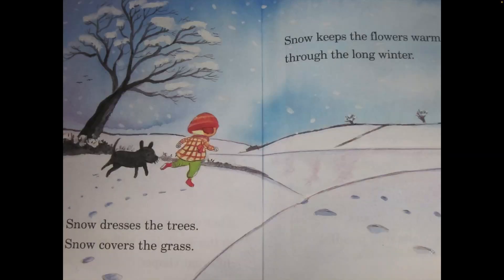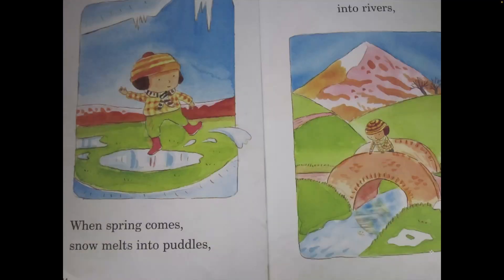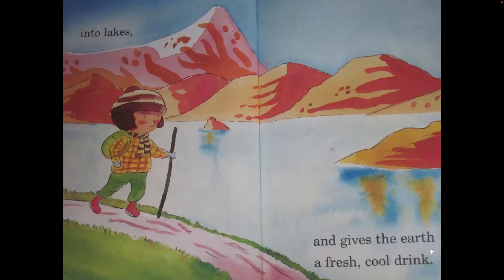Snow dresses the trees. Snow covers the grass. Snow keeps the flowers warm through the long winter. When spring comes snow melts into puddles, into rivers, into lakes, and gives the earth a fresh cool drink.